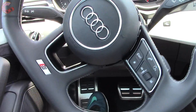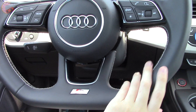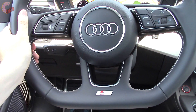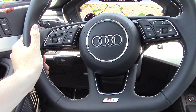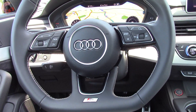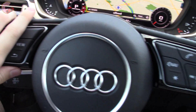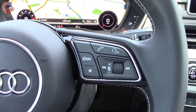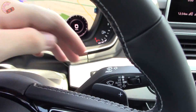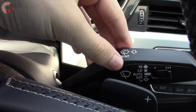The S5 has electromechanical speed-sensitive power steering, controlled with this great-looking flat-bottom steering wheel. The optional dynamic steering can change the ratio based on speed and the drive mode selected. These buttons are for Virtual Cockpit and pretty much everything else. We have standard paddle shifters and also rain-sensing wipers.